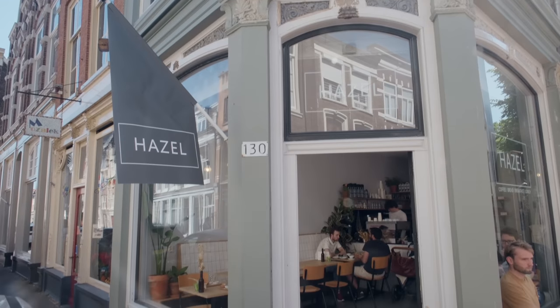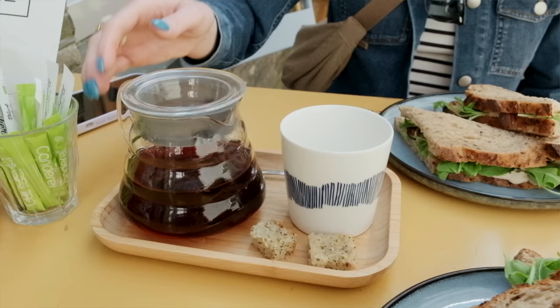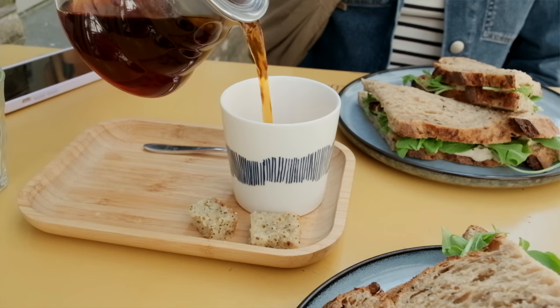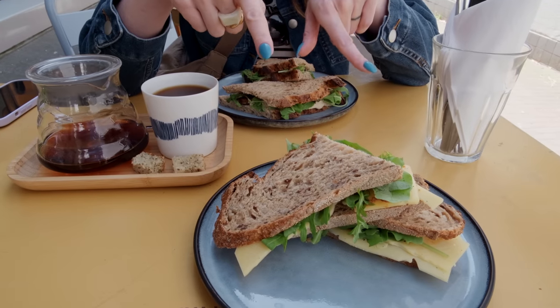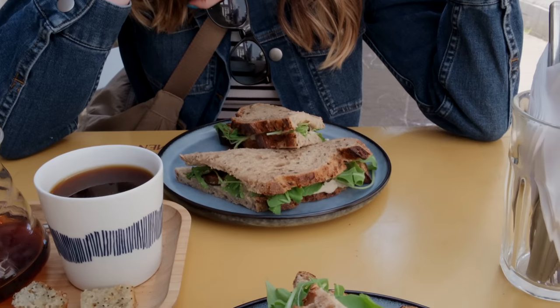Good morning! Per usual, we're starting our day with coffee. We are at Hazel Coffee, which is really close to the city center here in Dordrecht. It's a small cafe that specializes in coffee, but also baked items. We got a couple of sandwiches — Alex got the old cheese and tapenade, and I got white bean and mushroom.